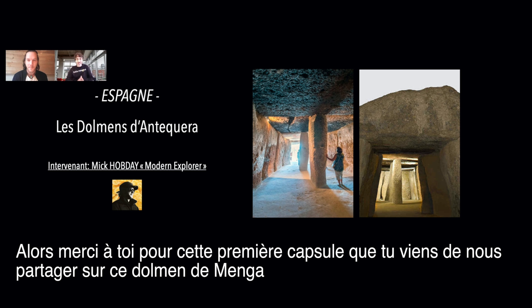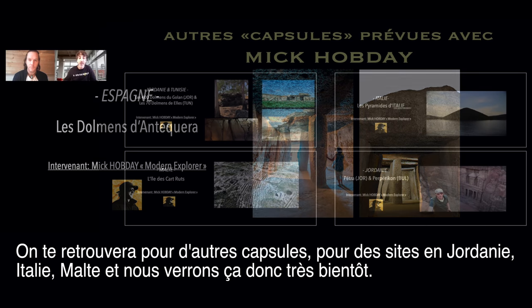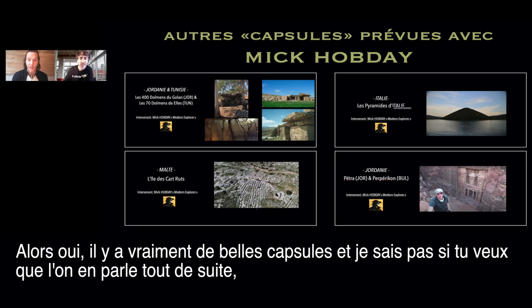Thank you for sharing this first capsule about the Dolmen of Menga. We will be doing more capsules together — one in Germany, one in Italy, and also Malta. But for today it's the Dolmen of Menga. There's some really interesting stuff in these capsules.